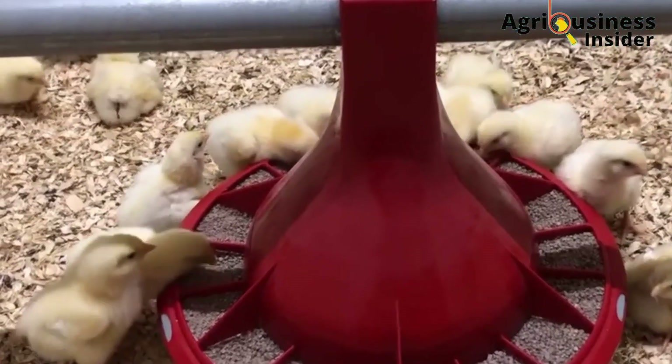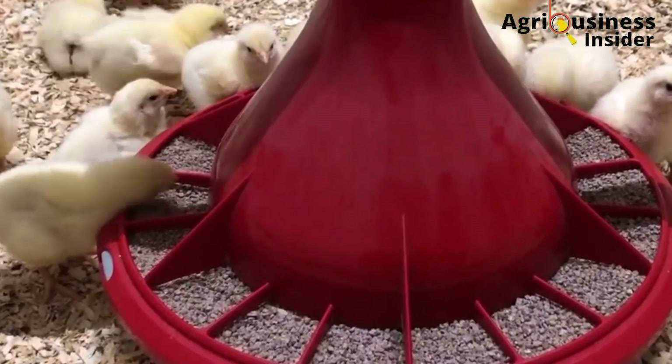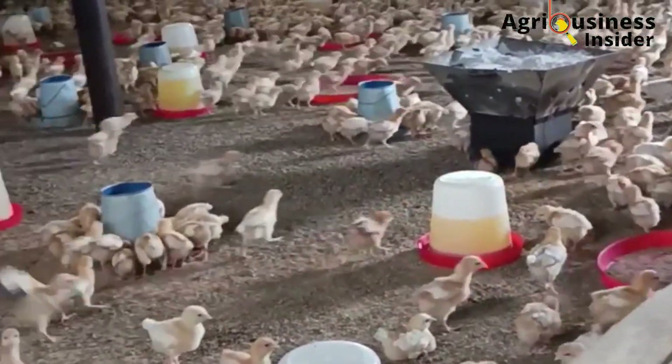Most importantly, make sure you introduce the chicks to the feeds and the water. You should take some of the chicks and make their beaks touch the feeds and the water.